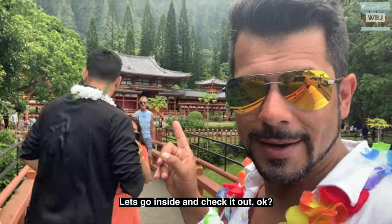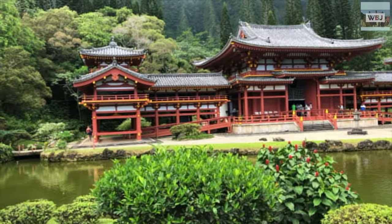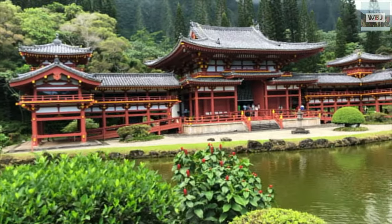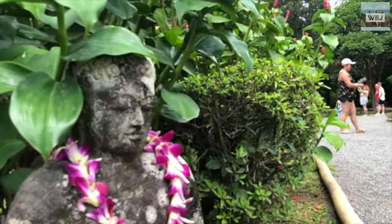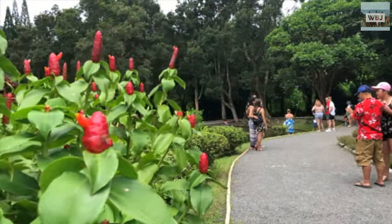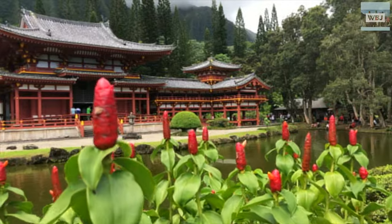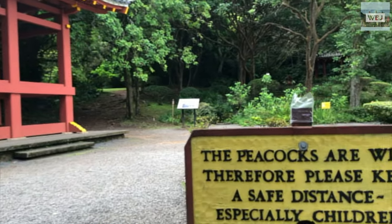The Byodo-In Temple is a non-denominational Buddhist temple located on the island of Oahu in Hawaii, in Valley of the Temples Memorial Park. It was dedicated in August 1968 to commemorate the 100-year anniversary of the first Japanese immigrants to Hawaii. The temple is a replica of a 900-year-old Buddhist temple at Uji in Kyoto Prefecture of Japan.